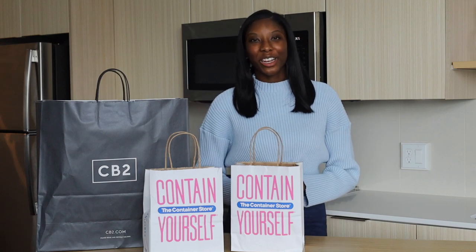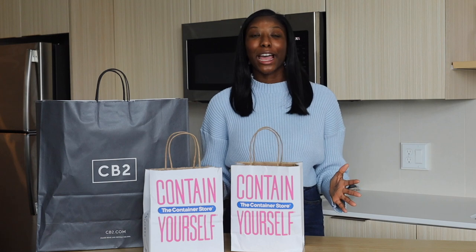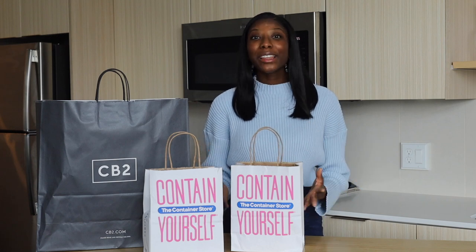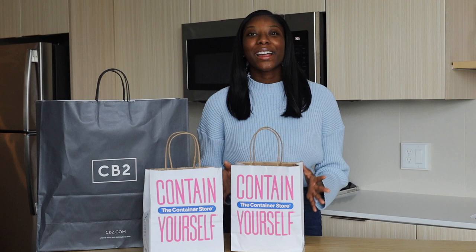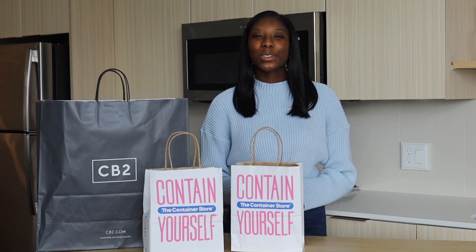Hi everyone, welcome back to my channel! Happy spring — I am so excited that springtime is finally here. I'm really looking forward to the consistent sunny days, warm weather, and my favorite rooftop season. With spring here, it's time to do a little bit of spring cleaning. I'm going to be starting a new series on my channel.